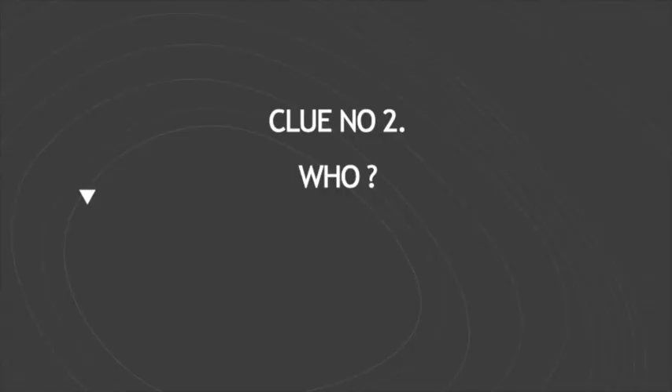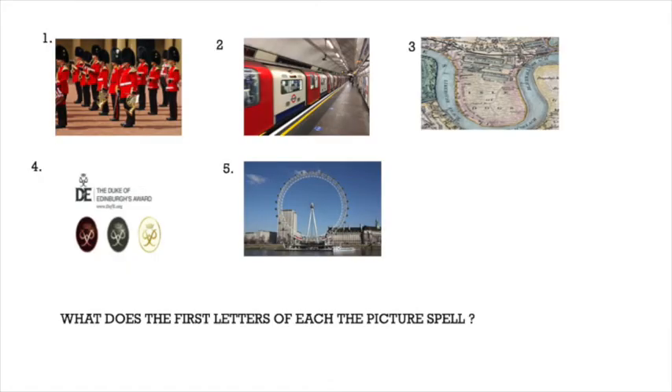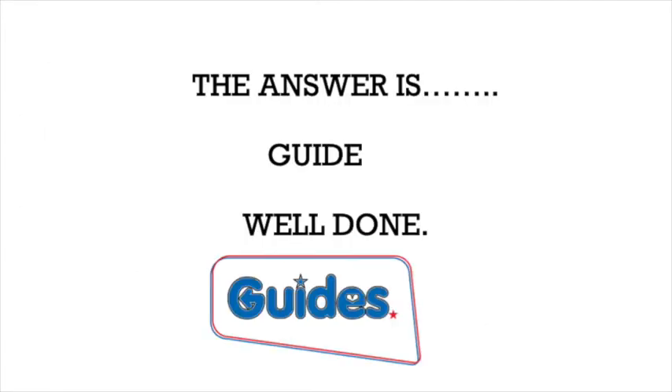Clue number two. Who? Pause the video now to try and work this out. Did you get it? The answer is Guide. Well done!